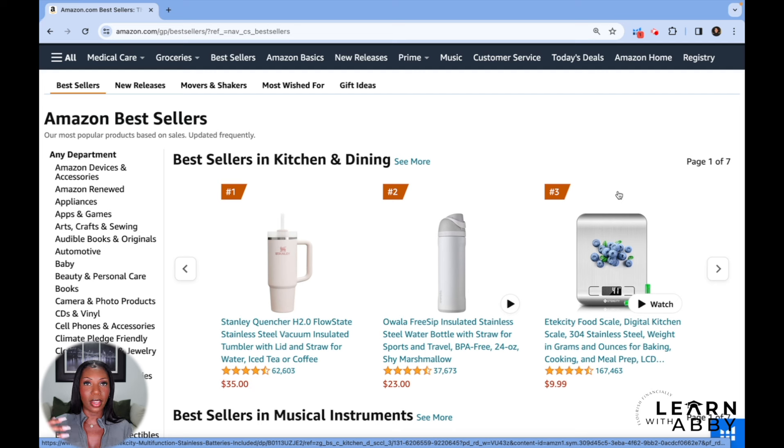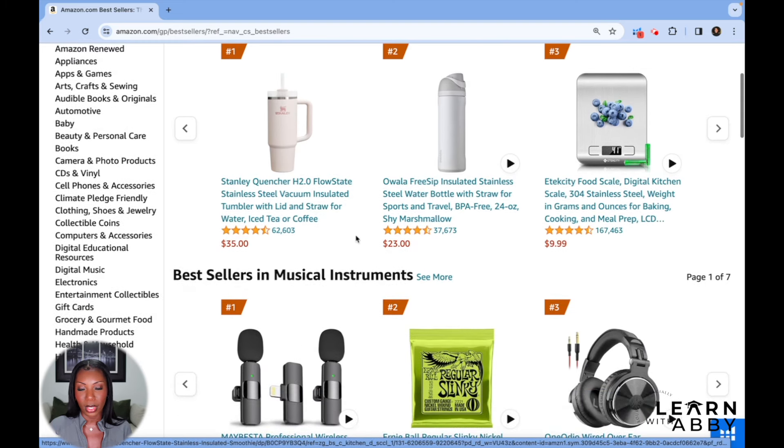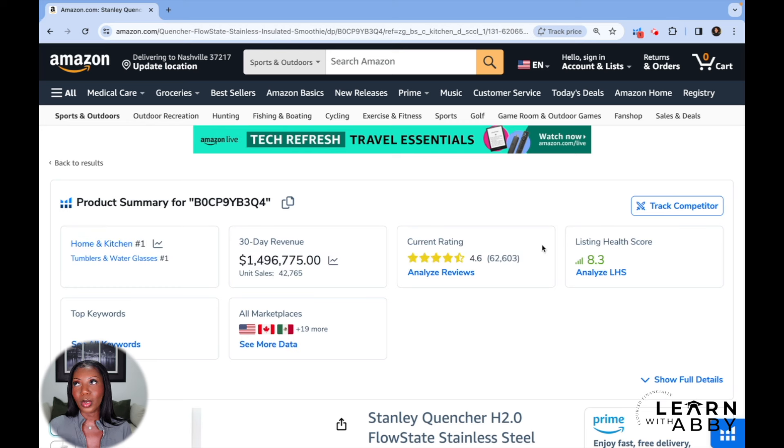Everyone knows Stanley cups and they have dominance in the market. And even if it's not them, it's going to be another water bottle that a lot of people know or that is pushed very heavily by influencers. So that's not a place that you would try to compete. But if we click on the Stanley quencher, we can see that they have 62,000 reviews, which is an insane amount. The reviews are just a fraction of the sales — that's probably a tenth or a twentieth of what they've actually sold.